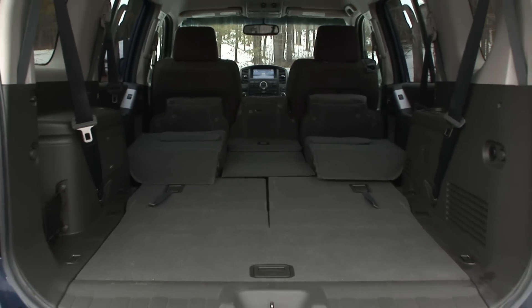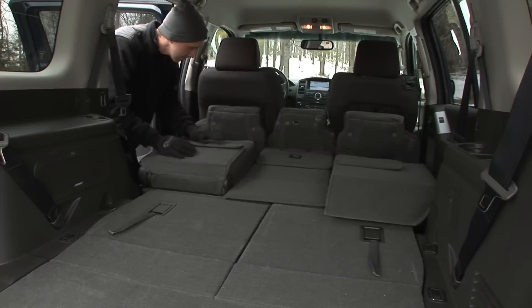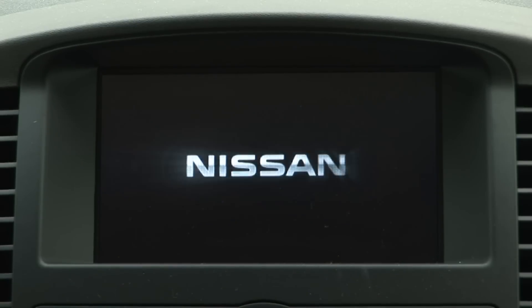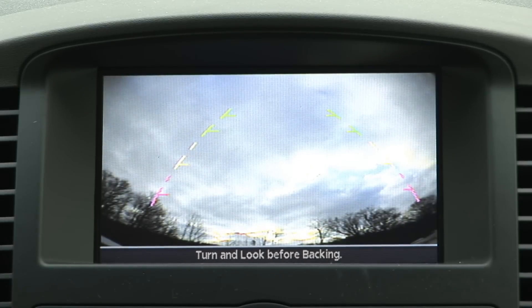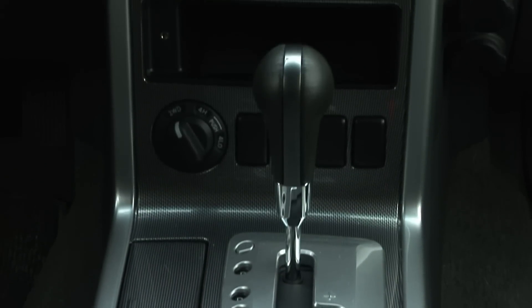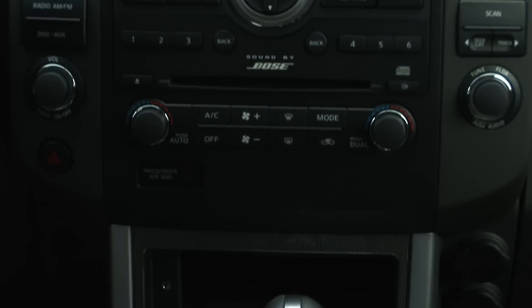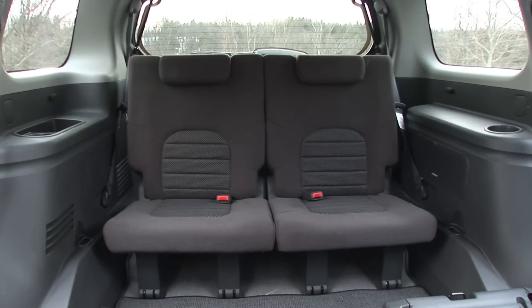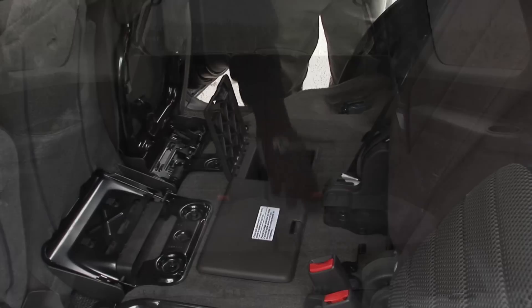Interior design is nicely done with ample people and cargo space for long vacations, though I don't like these display screens unless you're giving me navigation. There are features like a rear-view monitor, Bluetooth, and Nissan's intelligent key system for keyless operation, which keep it feeling like an upper-end choice. But $36,000 seems high when compared with the more modern competition.